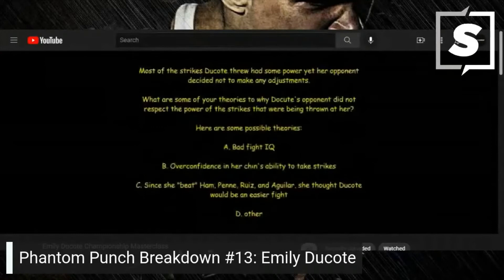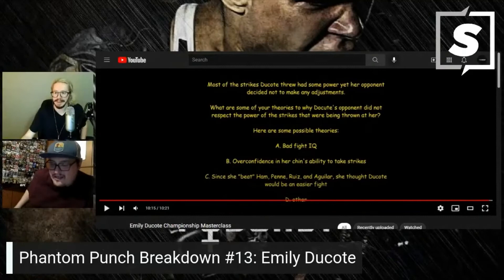More of the strikes Dakota threw had power, yet her opponent decided not to make any adjustments. Some possible theories: A) bad fight IQ, B) overconfidence in her chin's ability to take strikes, C) since she beat Penne, Ruiz, and Aguilar she thought Dakota would be an easier fight, D) other. It's probably a little bit of a mixture of all three of those options.